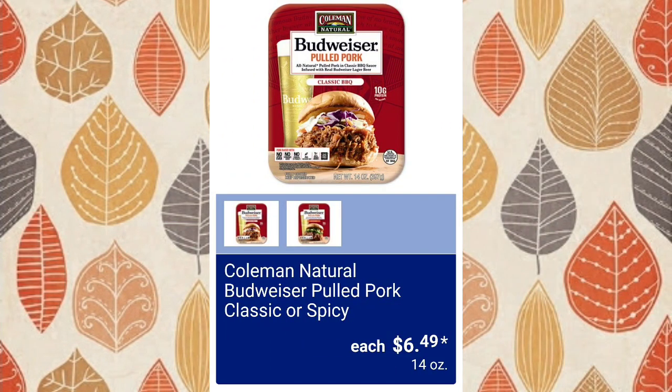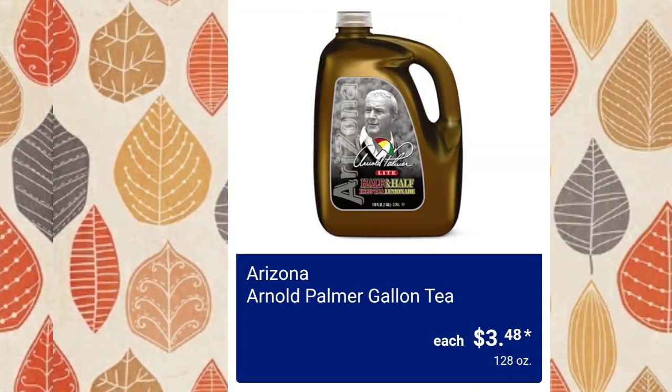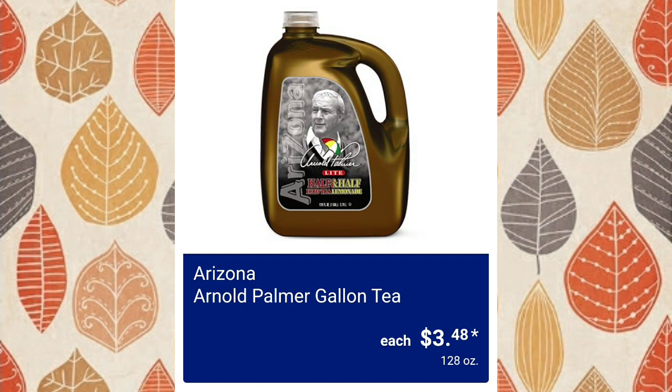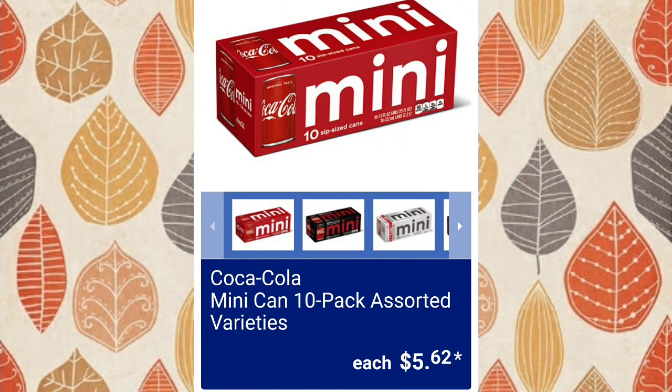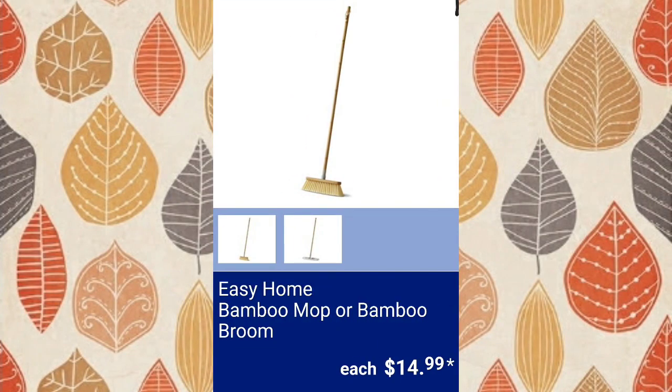Budweiser Coleman natural pulled pork, classic or spicy, $6.49. Arnold Palmer gallon tea, $3.48. Next up, my favorite — okay, rotted out every tooth in my mouth — Coca-Cola mini can 10 pack, assorted varieties, $5.62.